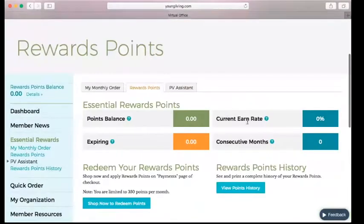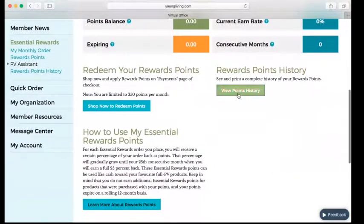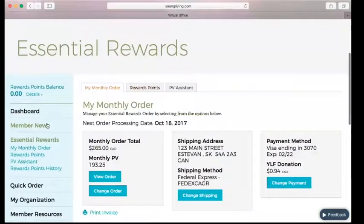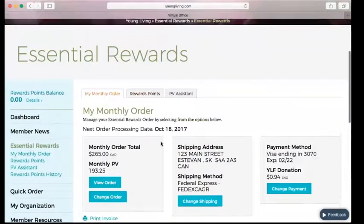Your Rewards Points tab — once you've started earning points and have orders process, you're going to have your balance here. If you have any expiring points, the rate you're currently earning at, and how many months you've been in the program. You can see a history of what you've earned each month and see how to earn and redeem them all right here. That is basically placing a Canadian Essential Rewards order in a nutshell.